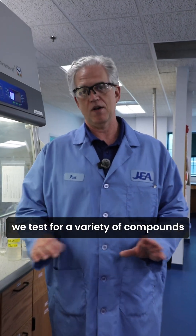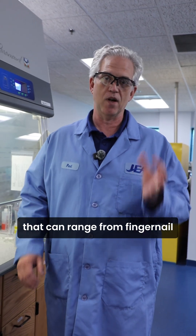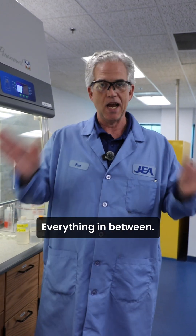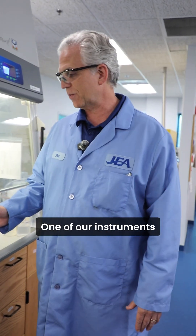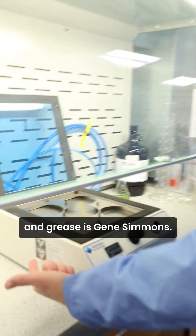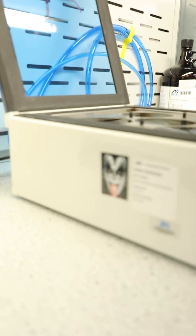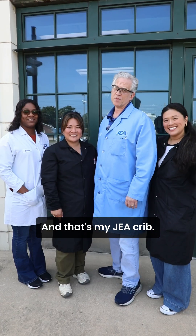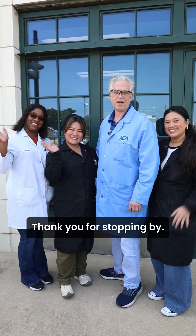Welcome to organics. In organics, we test for a variety of compounds that can range from fingernail polish to gasoline to bug spray — everything in between. One of our instruments we use for oil and grease is Gene Simmons, because you wanted the best and you got the best. And that's my JEA crib. Thank you for stopping by.